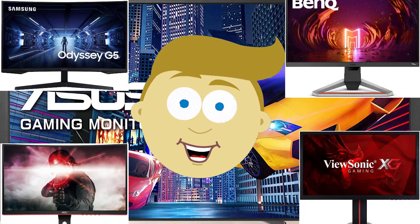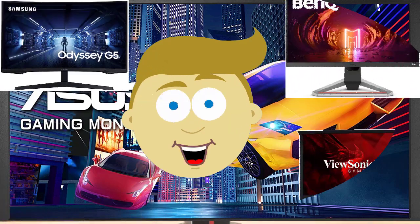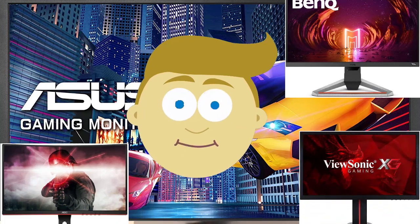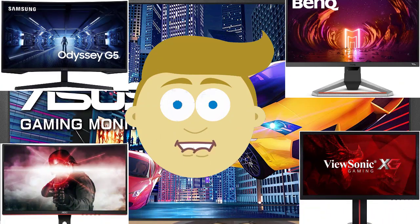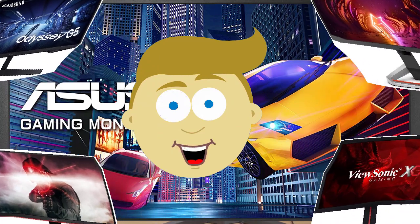Hey guys, in this video we're going to be checking out the 5 best budget gaming monitors available right now. I made this list based on performance, features, price, and more. I've included options for every type of consumer, so if you're looking for a budget gaming monitor with a 144Hz refresh rate or one with the brightest screen, we'll have the product for you. If you want more information and updated pricing on the products mentioned, be sure to check the links in the description below.